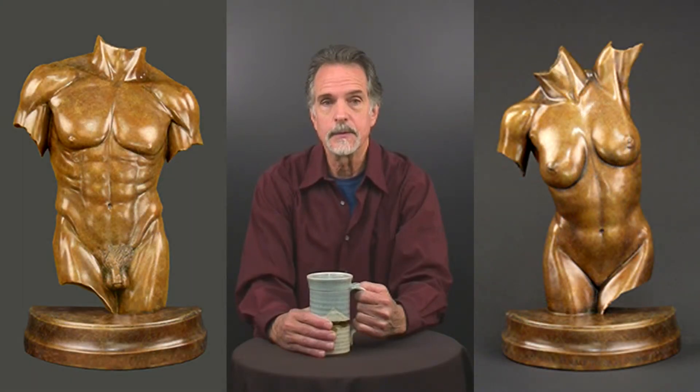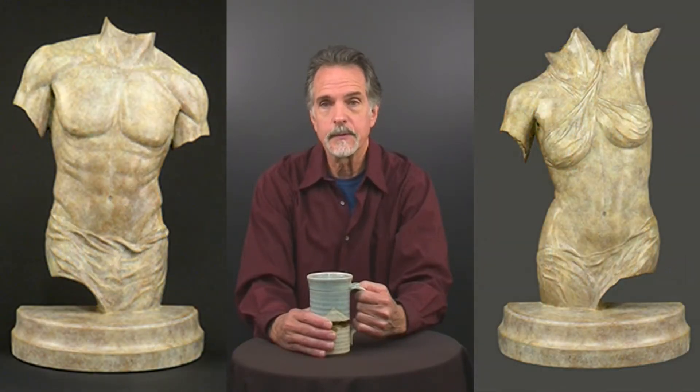There are 55 surface anatomy features depicted on these nude torso versions. For those who prefer, I have also created versions of both torsos which are classically draped.